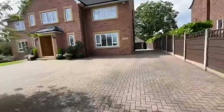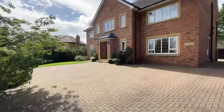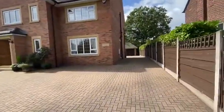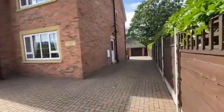The property is accessed via gates, with lots of off-road parking to the front and a driveway which extends down the side of the house to a detached double garage, as you can see there.